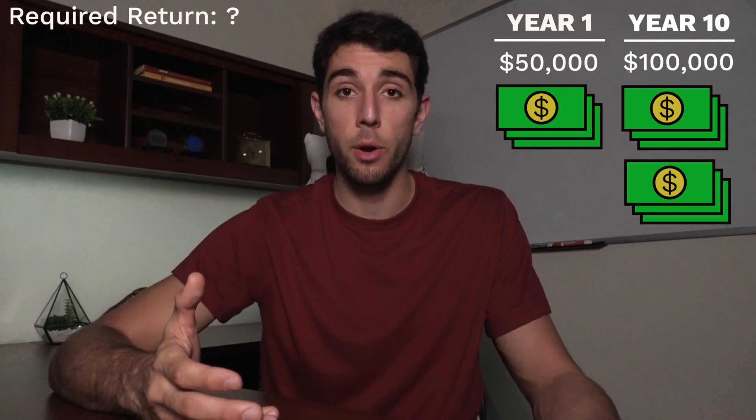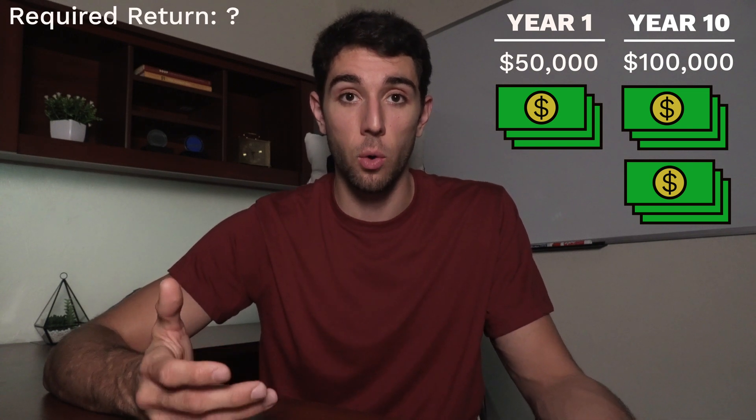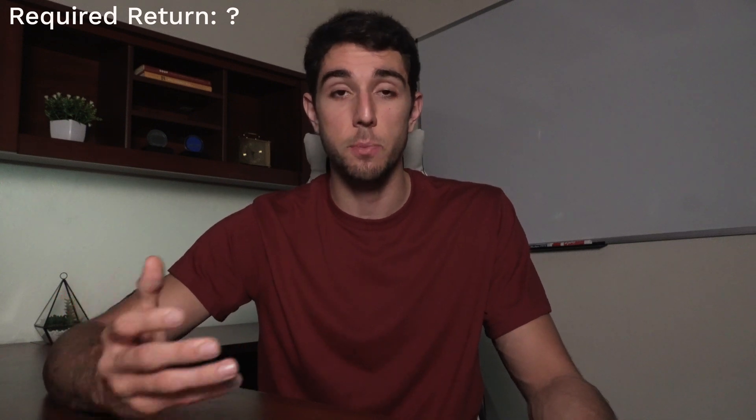Another way of viewing this rule is by looking for the annual rate of return you would need if you wanted to double your money in a specific time. Let's say your goal is to convert $50,000 into $100,000 in 10 years. You need to know the rate of return required every year for those 10 years. You can solve for the rate of return by doing 72 divided by T, the time.